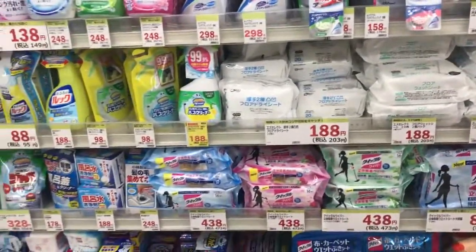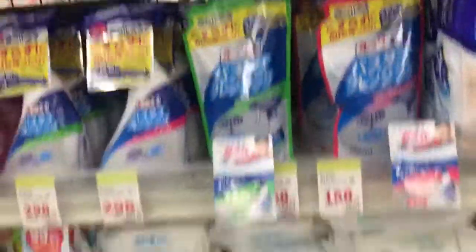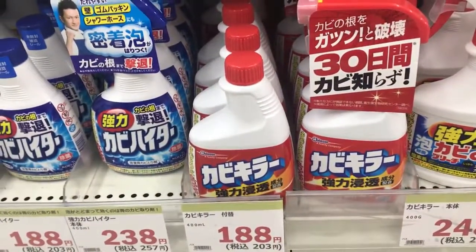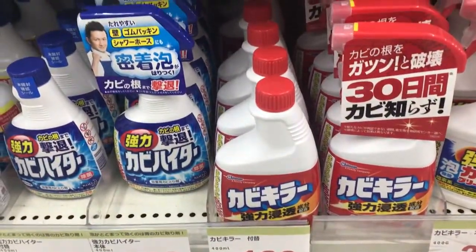Cleaners — so this can be kind of scary too. I had to do a lot of research for cleaners. Some of them are obvious like scrubbing bubbles, but then this stuff down here you'd want to be really careful with. This is stuff that will kill mold — and I mean kill it. It's amazing, but it is also very toxic. So you just have to be careful; I had to look that one up.